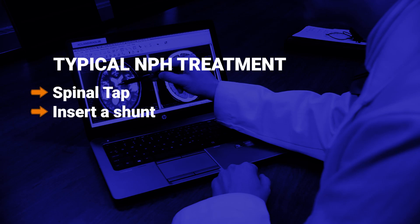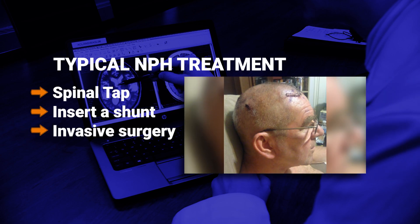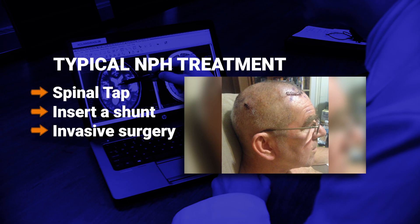Then for some patients, surgeons insert a shunt into the brain to drain excess fluid, but that requires invasive surgery as surgeons drill into the brain. Even though many patients will significantly improve after a shunt and it produces a meaningful improvement in their quality of life, there's also a significant number of people that have a complication.